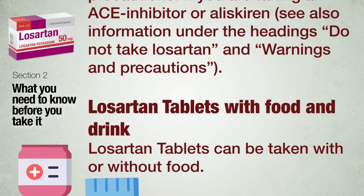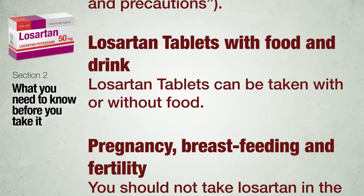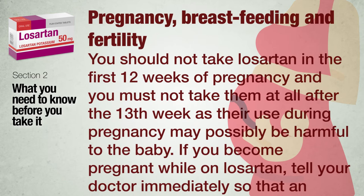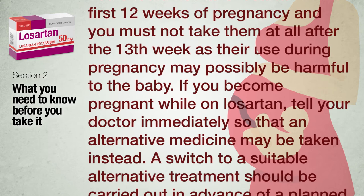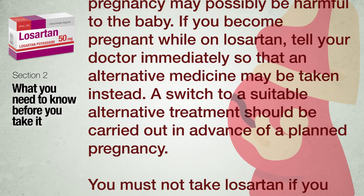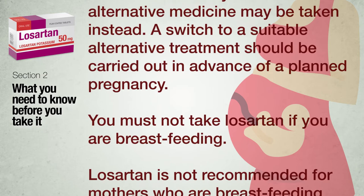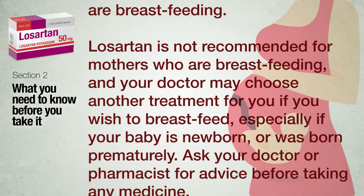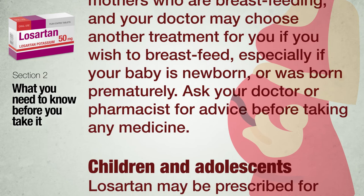Losartan tablets can be taken with or without food. Pregnancy, breastfeeding and fertility: you should not take Losartan in the first 12 weeks of pregnancy and must not take it after the 13th week, as use during pregnancy may possibly be harmful to the baby. If you become pregnant while on Losartan, tell your doctor immediately. A switch to a suitable alternative treatment should be carried out in advance of a planned pregnancy. You must not take Losartan if you are breastfeeding; your doctor may choose another treatment, especially if your baby is newborn or was born prematurely.